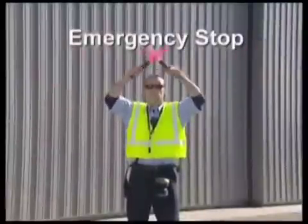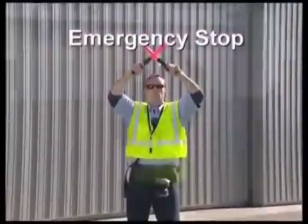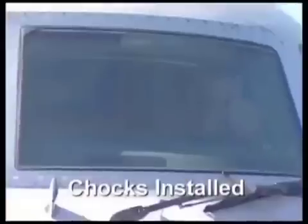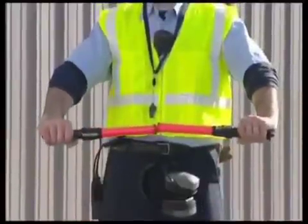To signal an immediate stop, cross both wrists or wands above your head. To signal wheel chocks installed, raise both arms overhead with wands pointed inward toward each other, then make an inward motion with both arms, indicating the chocks have been installed.